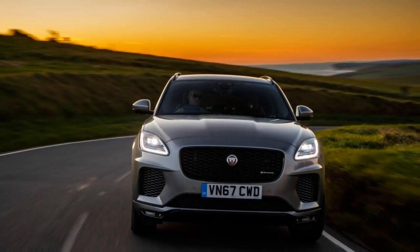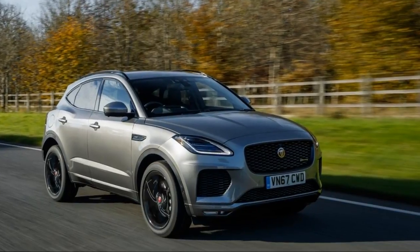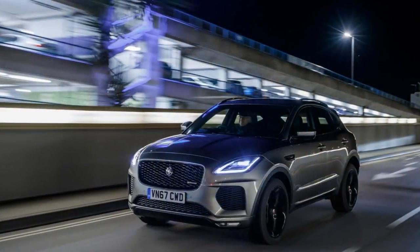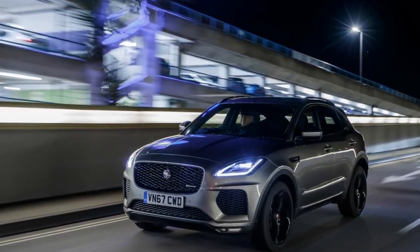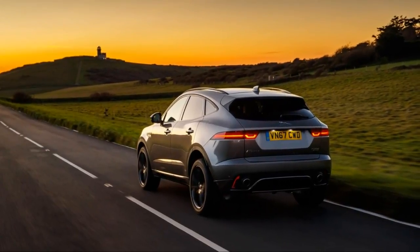Because where else do you suppose the inspiration might have come from to incorporate the silhouette of a mother Jaguar and her cub into the shading at the base of the windshield, which is called frit, for you Scrabble fanatics, much as Jeep has done for years with the profile of a 1941 Willys.